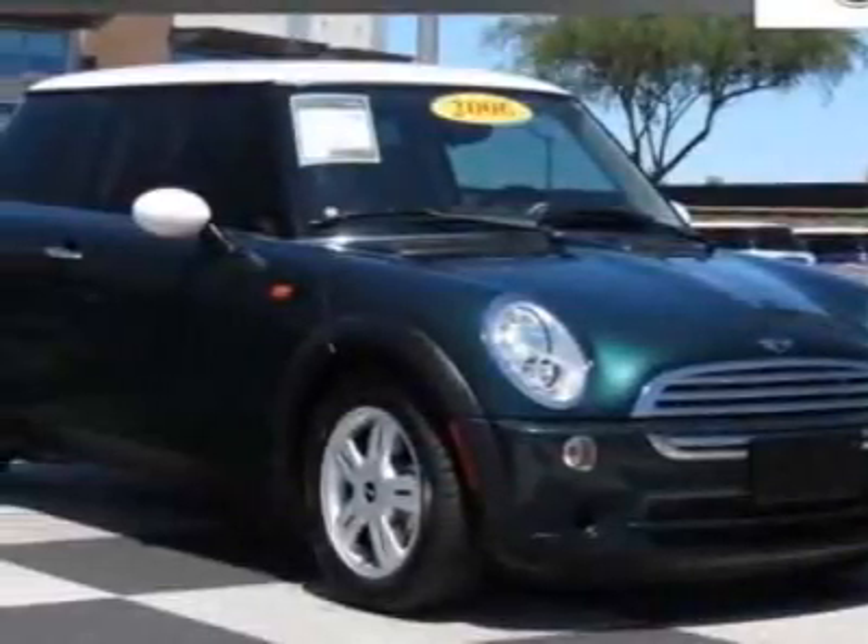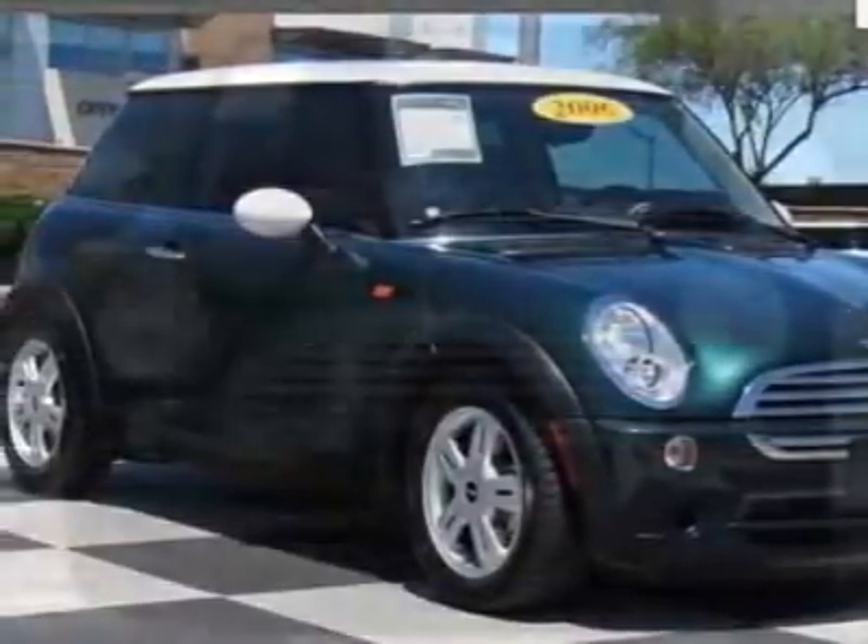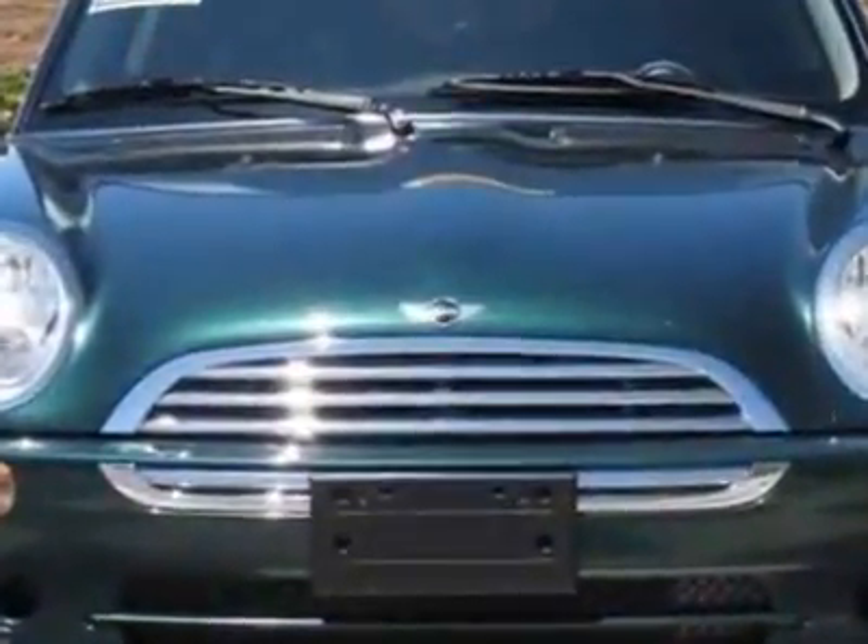Check out this 2006 Mini Cooper Hardtop. This Cooper Hardtop has just under 58,500 miles.